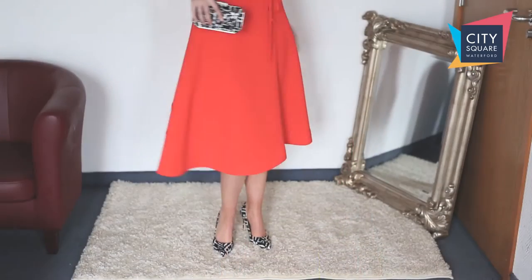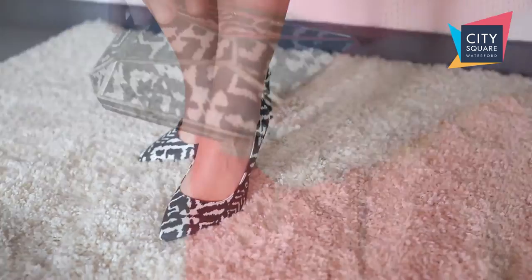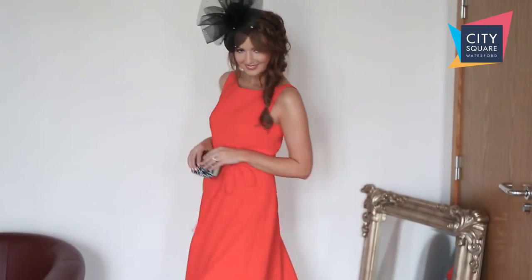A striking pop of colour will make you stand out from the crowd no matter what the occasion. This vibrant orange dress is from Jasper Conran in Debenhams. It's got a full skirt, a really flattering shape, and it's 98 euro.